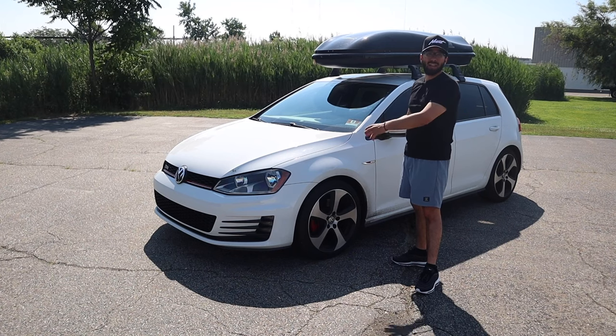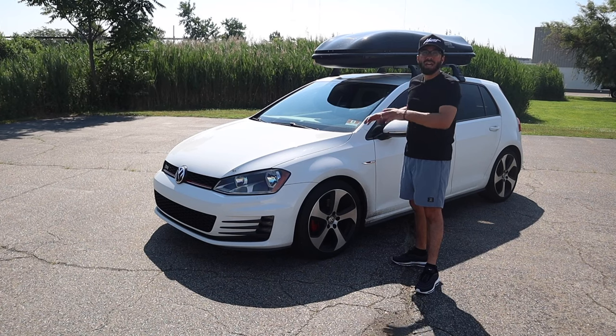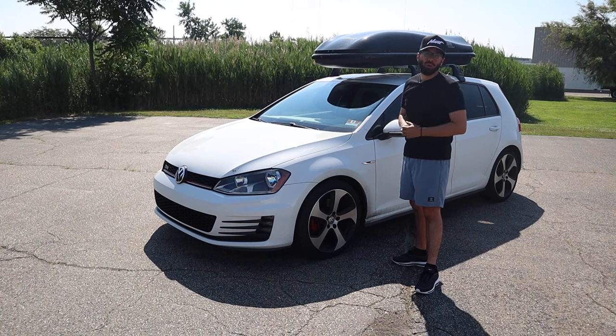So if you currently have one, you may not know some of the things I'm going to be going over in today's video. And if you're in the market to buy one, these are some things to look for when you do purchase your car.